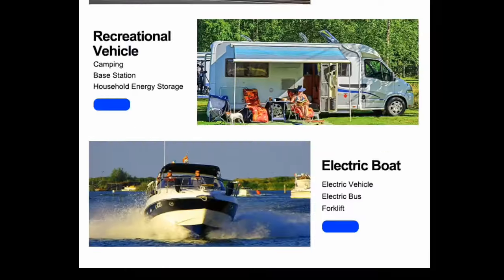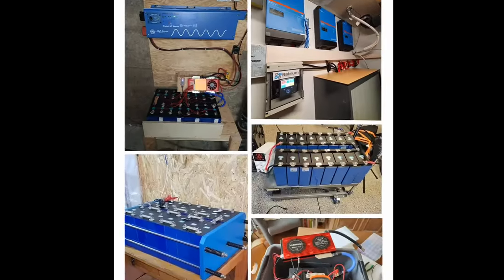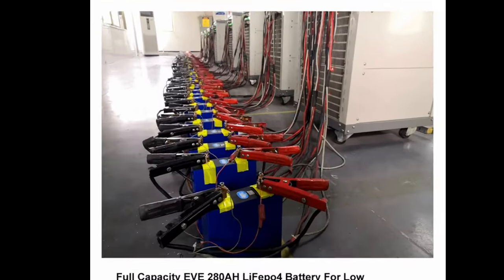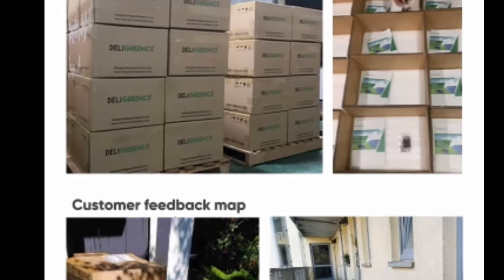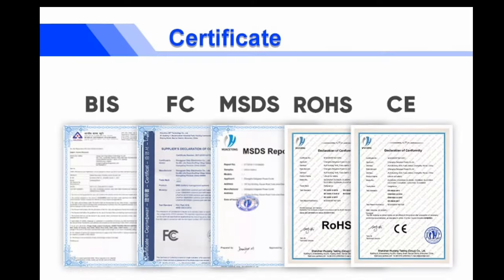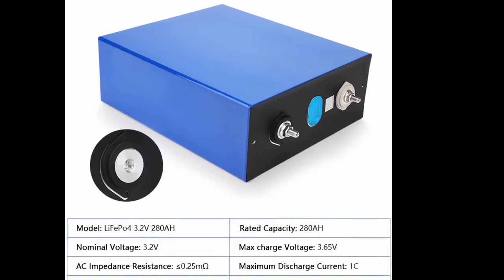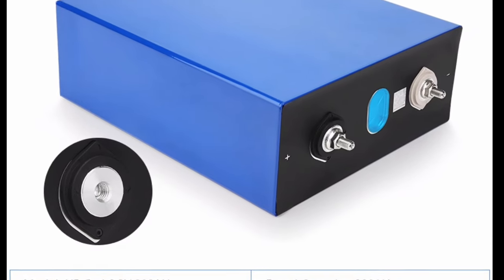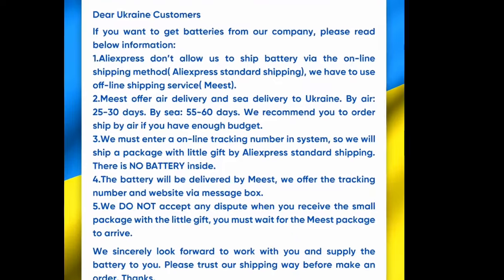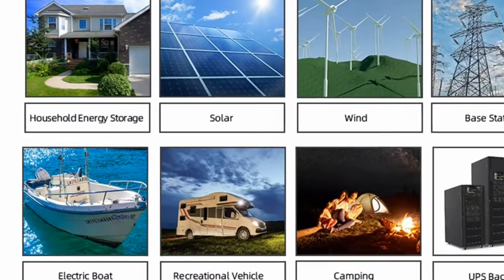One: longer lifespan. One of the biggest advantages of lithium iron phosphate LiFePO4 batteries is their longer lifespan. LiFePO4 batteries can last for up to 10 years, while lead-acid batteries only last for two to three years. This means that you will save money in the long run by replacing your lead-acid batteries with LiFePO4 batteries.